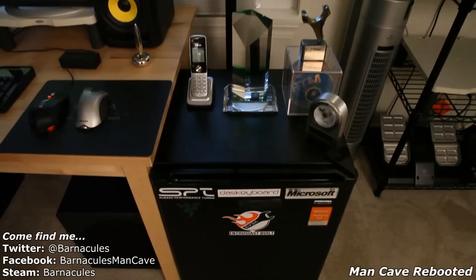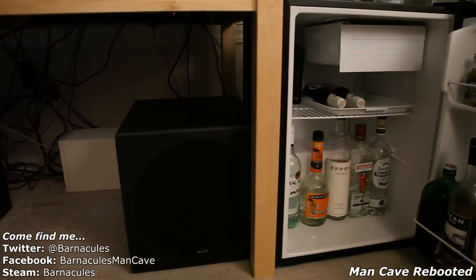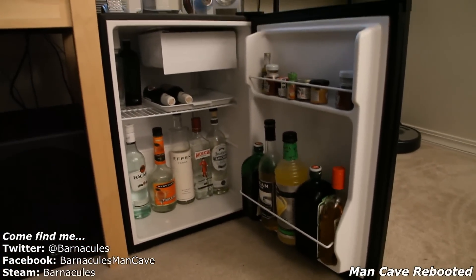Every man cave needs a fridge — you guys have seen this in my other videos, I just moved it to a new location. I made sure it's fully stocked with booze, because why have all this booze sitting out and it's not even cold? Who likes warm booze? I got some ice cold cups in there too, it's really nice.